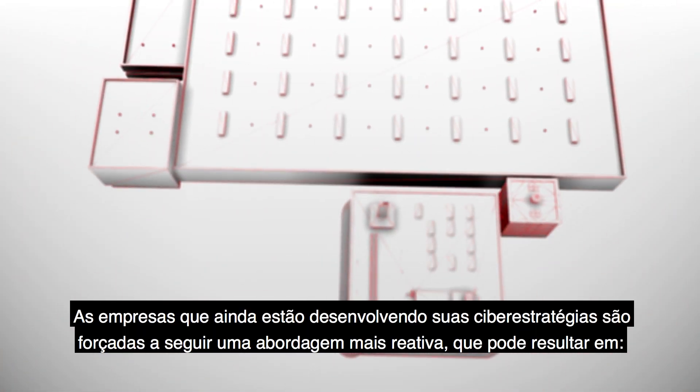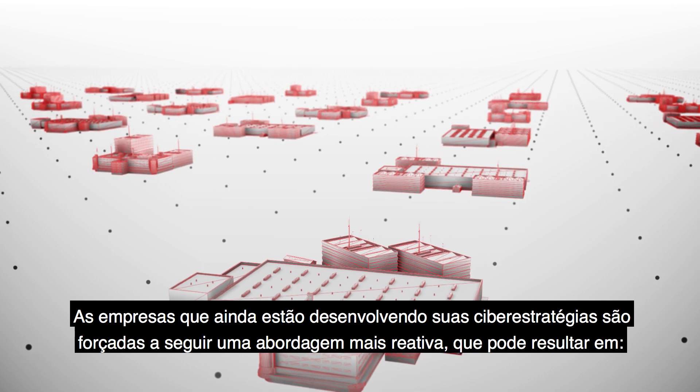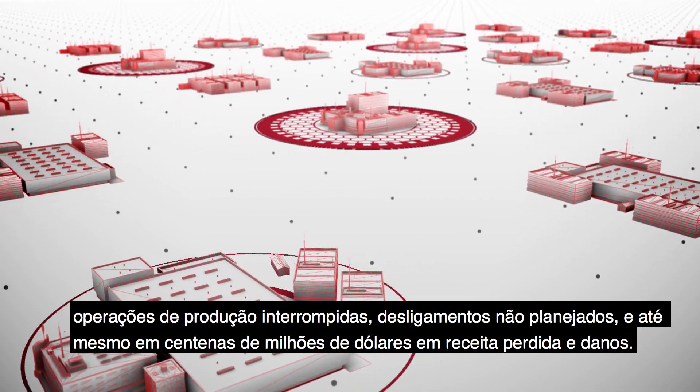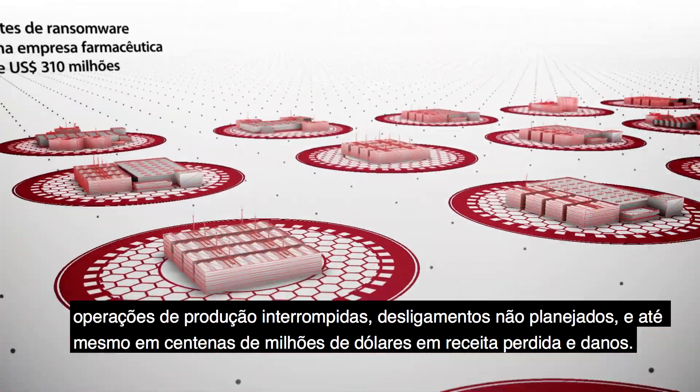Companies that are still evolving their cyber strategies are forced to follow a more reactive approach, which can result in disrupted production operations, unplanned shutdowns, and even hundreds of millions of dollars in lost revenue and damages.